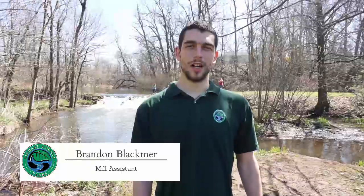Hello, my name is Brandon Blackmer. I work for Elkhart County Parks Department here at Bonneville Mills in Bristol, Indiana.